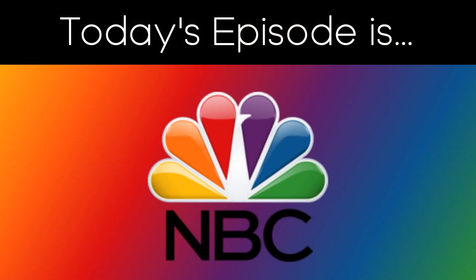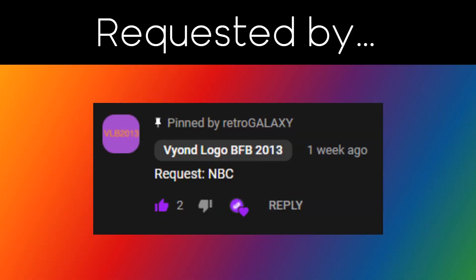Hey guys, RetroGalaxy here, and welcome to the 5th episode of Logo Evolution Requested. In this episode, we're going to be taking a look at NBC. This logo was requested by BeyondLogo BFB 2013. So if you want to subscribe to his channel, I will put a link in the description for you guys.